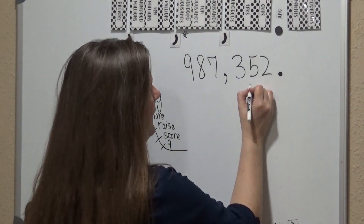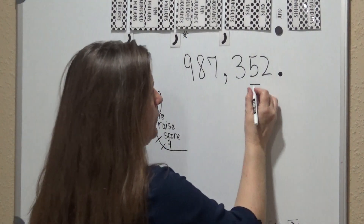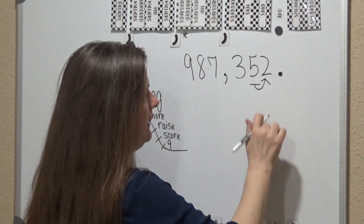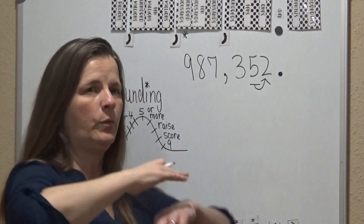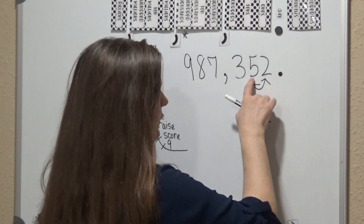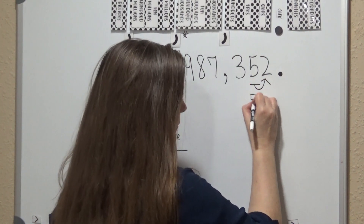We're going to start at the tens place, so we're going to look to the right. If this number is five or more, we're going to raise the score of this number. This number is less, so we're going to let it rest — we're going to let the five rest.